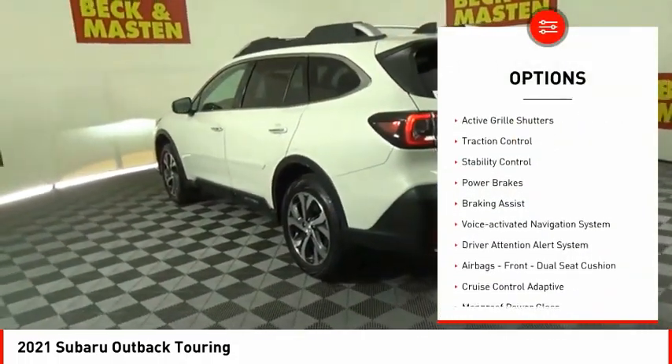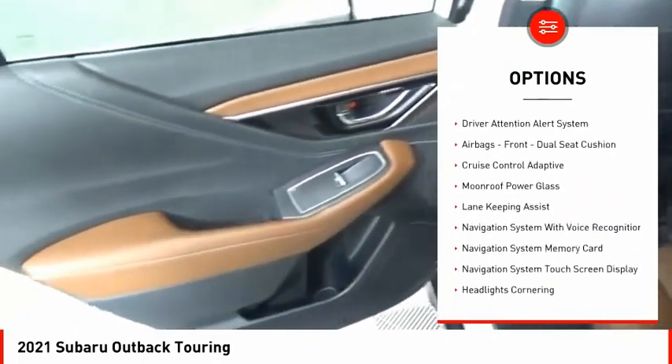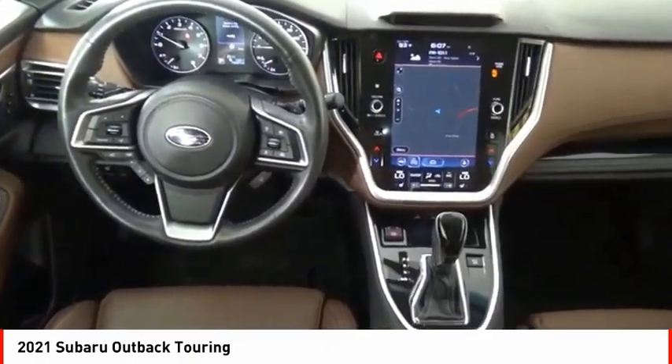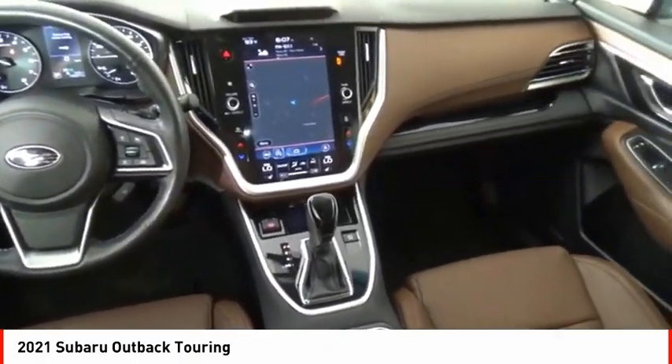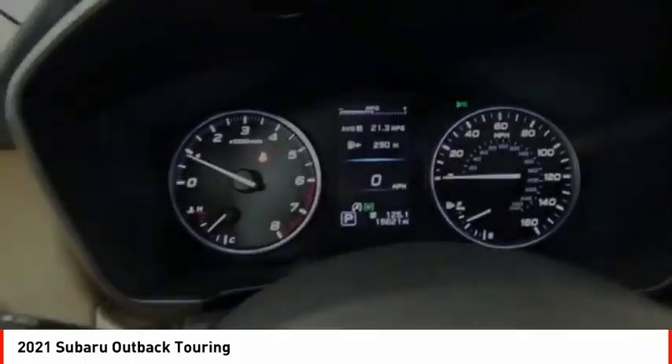Power windows with safety reverse, hill descent control, active grille shutters, traction control, stability control, power brakes, braking assist, voice-activated navigation system, driver attention alert system, airbags — front dual seat cushion.